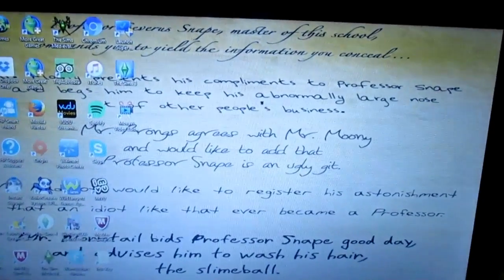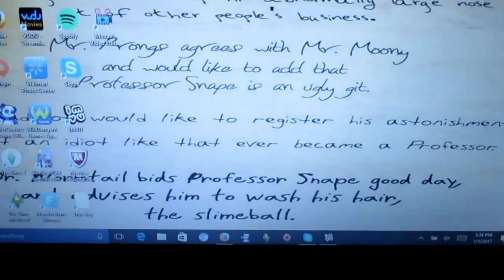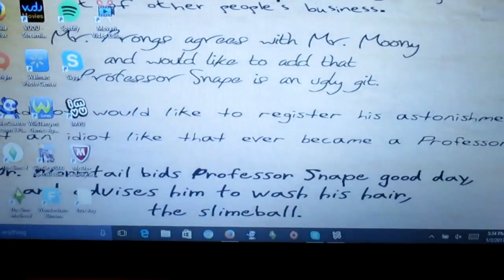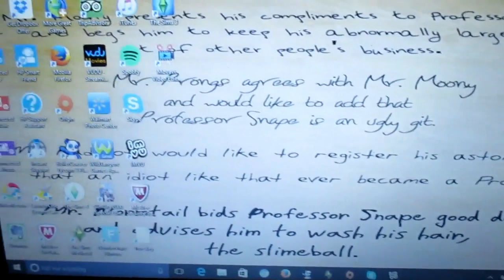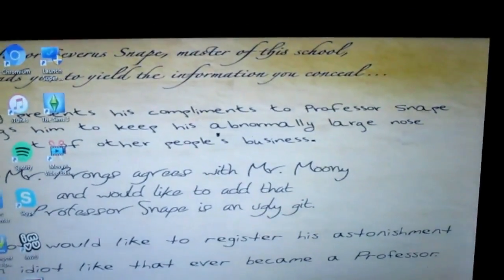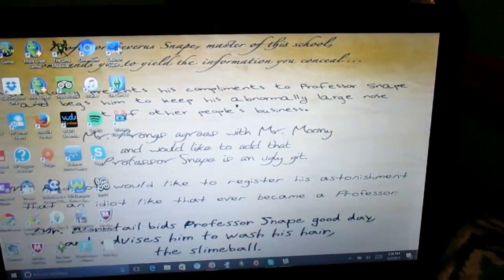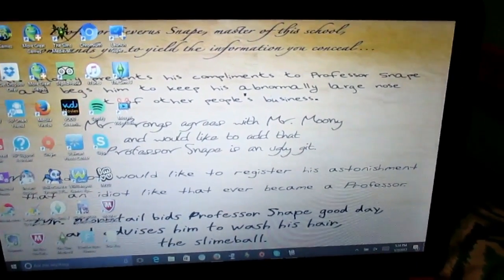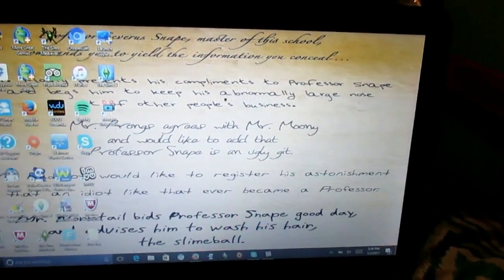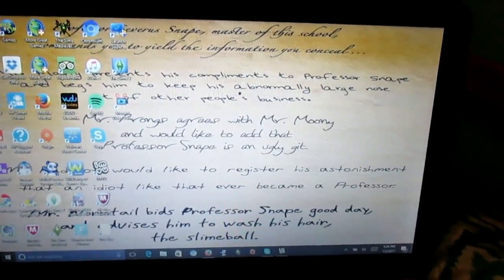Let's see if I can zoom in. My background currently is a Harry Potter thing — yes, I am a nerd, but nerds are fun. It says: 'Professor Snape, master of this school, demands you to yield the information you can steal.'